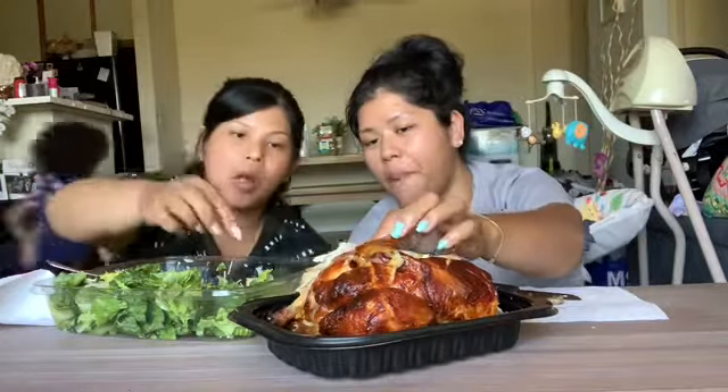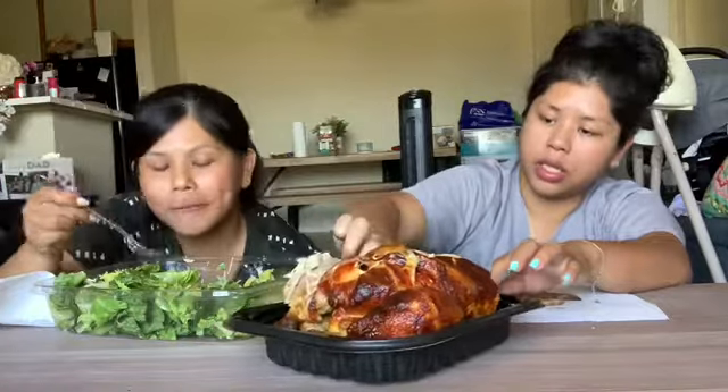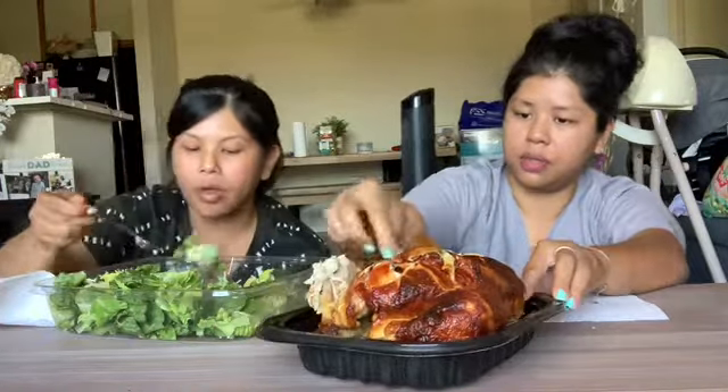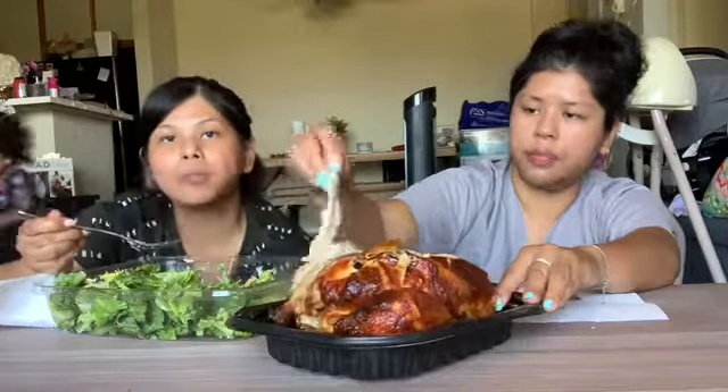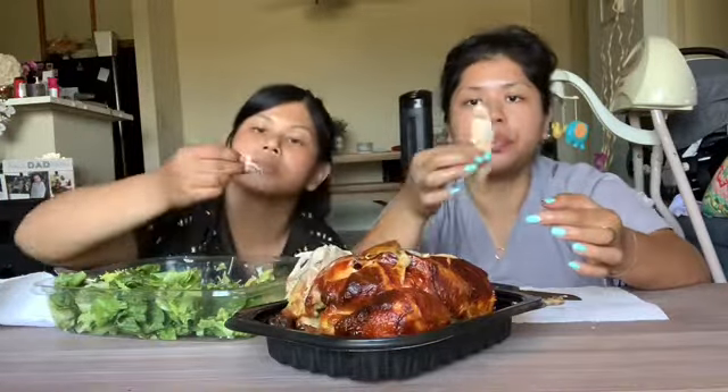Oh yeah, this part is good right here, Maeve. That part is good right here. We're slowing down right now.